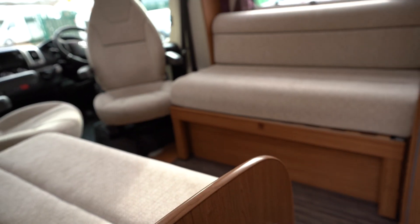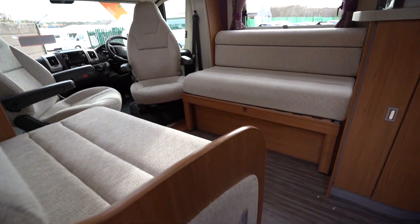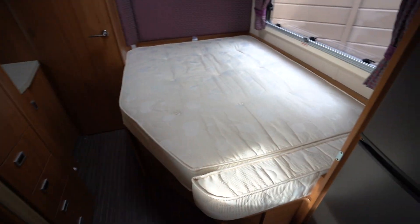Now we'll look inside. To begin with, you've got a lounge with two side-facing seats which convert to make a large double bed. And then around the corner there is a large fixed bench bed.